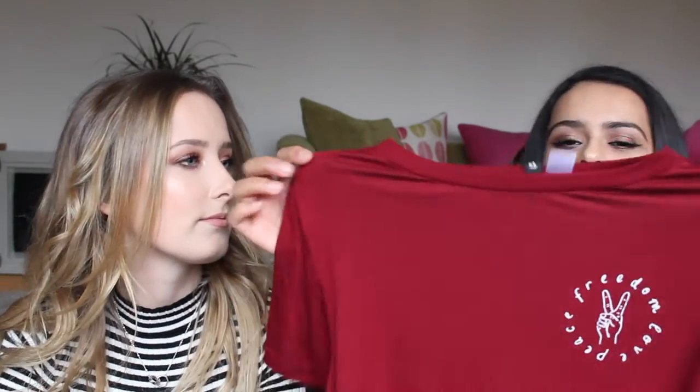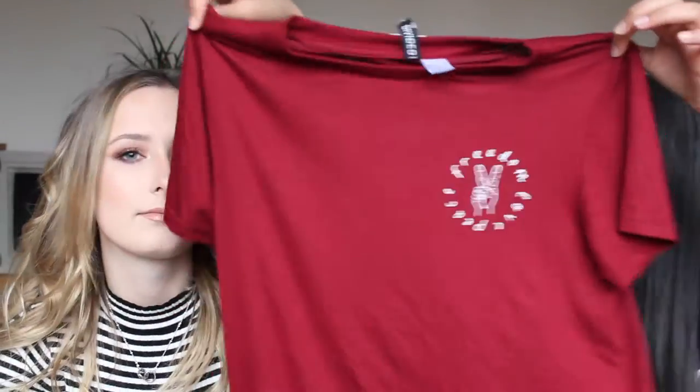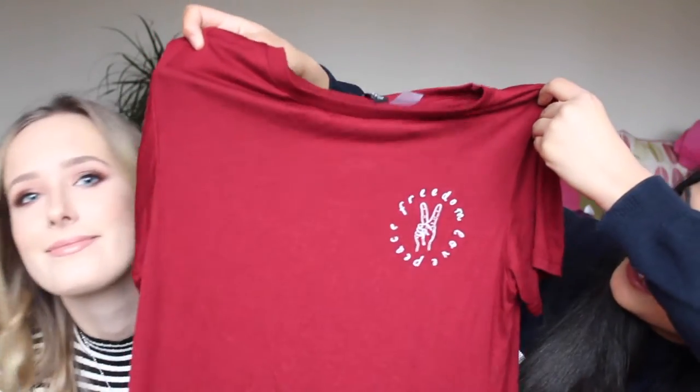So the first thing I bought is this t-shirt from H&M. It just says 'freedom, peace and love' and it's in the size small and it was only eight pounds.